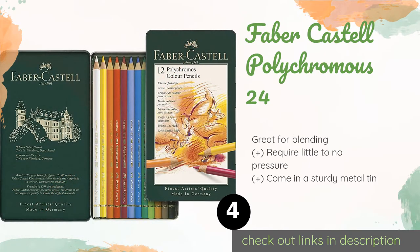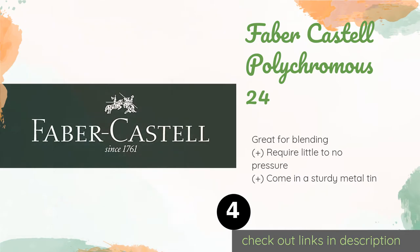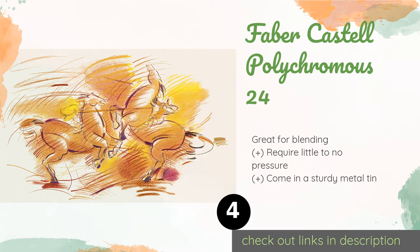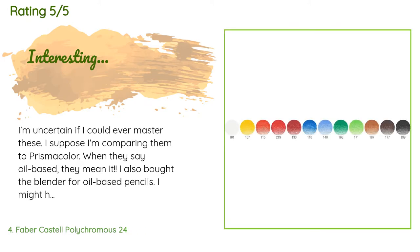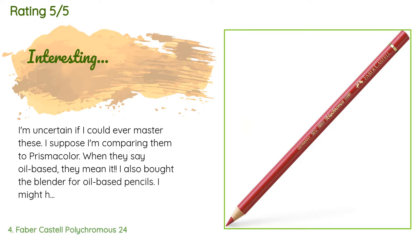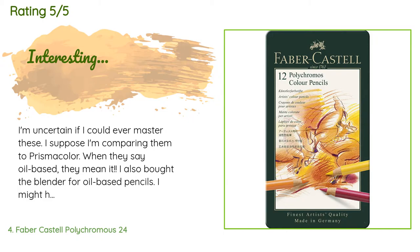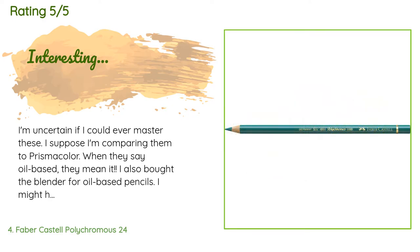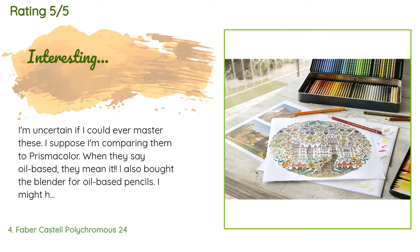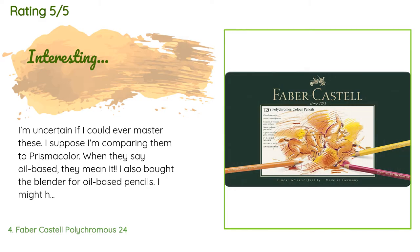The next product in our list is Faber Castell Polychromos 24. The Faber Castell Polychromos 24 is a small but professional-quality option that comes in at an affordable price. These oil-based pencils produce a very smooth and rich color on all types of surfaces. The price is around $46. This product has an average of 4.8 stars from more than 1,606 customer reviews. A customer said: 'I'm comparing them to Prismacolor — when they say oil-based, they mean it. I bought the blender for oil-based pencils, but once the wax was blended, forget about making any changes or erasing. I might have to go back to Prismacolor pencils for ease, or stick to watercolors, which is my true medium.'